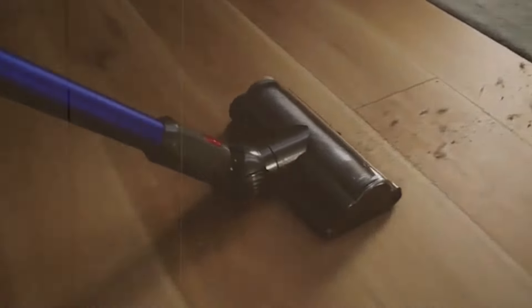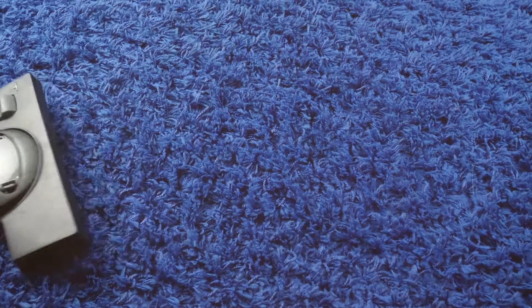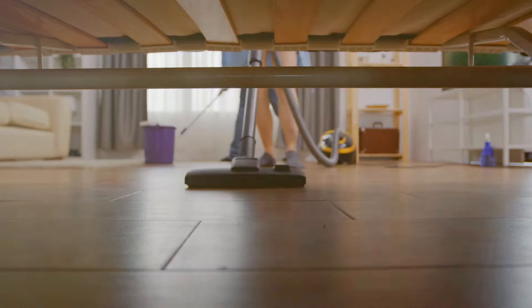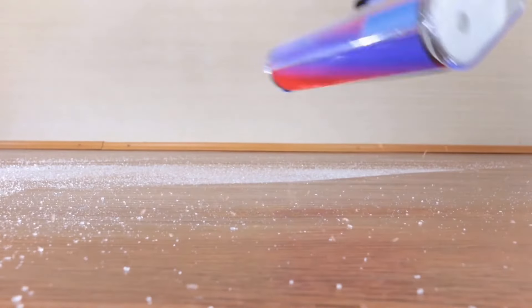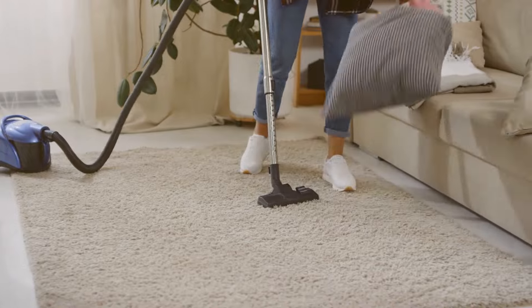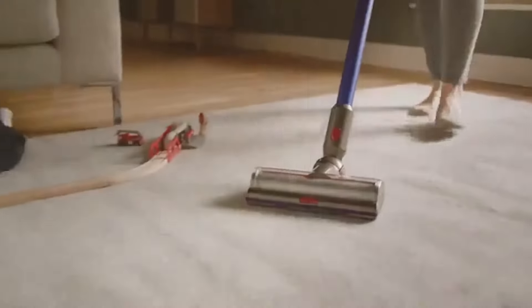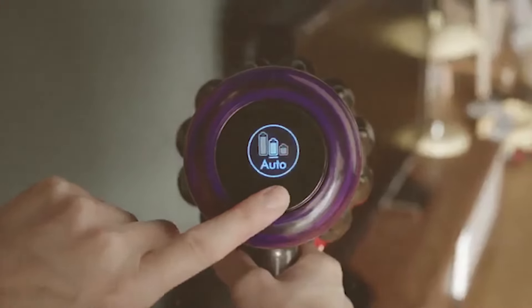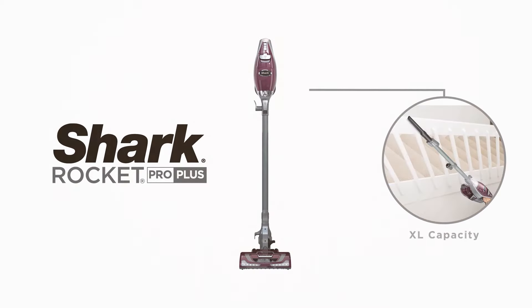For pet owners, especially those with allergies, filtration is a significant concern as pet hair and dander can trigger allergic reactions. Dyson vacuums often feature whole-machine HEPA filtration, capturing 99.97% of particles as small as 0.3 microns, ensuring pet dander and allergens are trapped inside the vacuum and the expelled air is cleaner. Shark vacuums, such as the Shark Ion P50, also come with Anti-Allergen Complete Seal technology and a HEPA filter, ensuring over 99.9% of dust and allergens are captured. Dyson stick vacuums are designed with hygienic point-and-shoot bin emptying, while Shark vacuums feature a single-touch emptying system — both minimizing contact with dirt and pet hair.